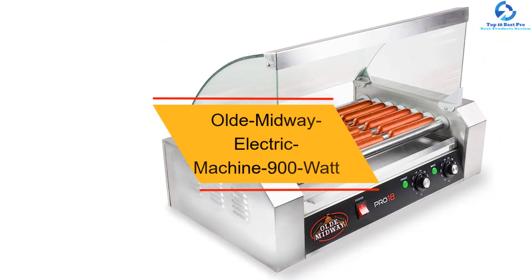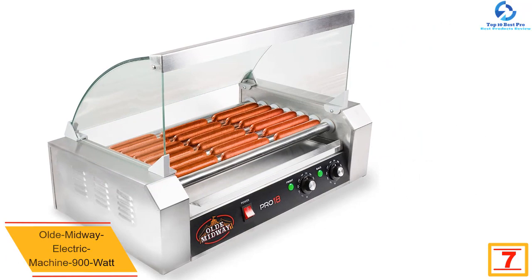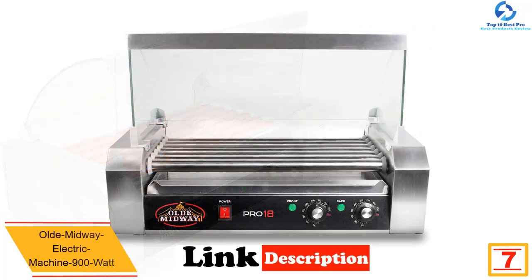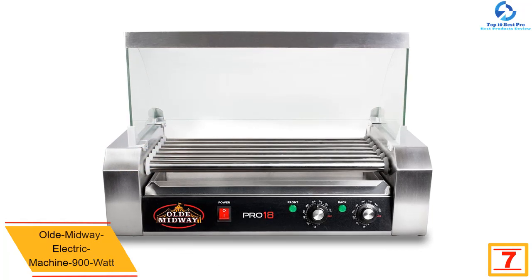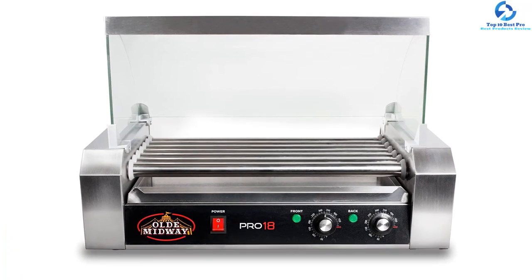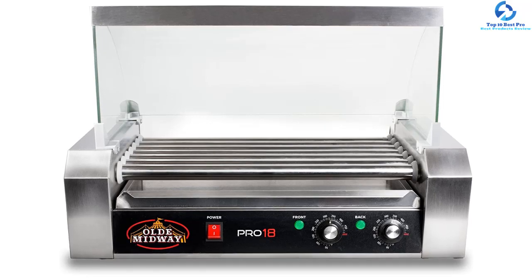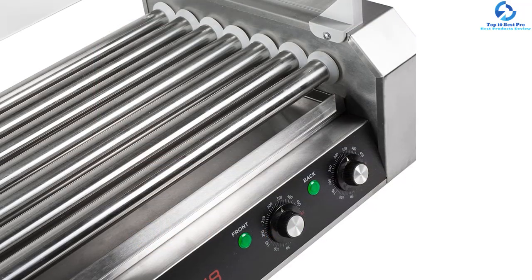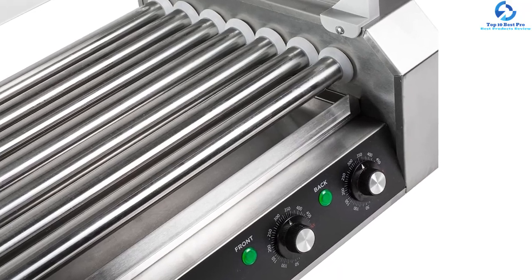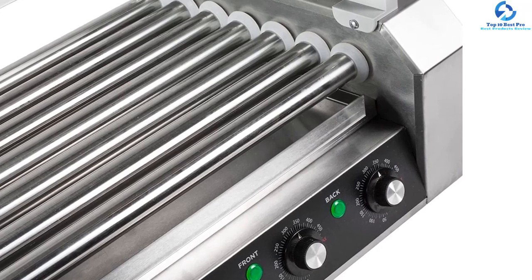At number seven, we have the Old Midway Electric Machine 900 watt. This is a commercial grade hot dog cooker constructed of stainless steel. The griller has seven non-stick rollers that can heat up to 18 hot dogs, and you can even cook sausage and taquitos with it. With dual temperature controls, you can set the temperature as needed. The drip tray is detachable for easy cleaning, and it has non-skid rubber feet and a built-in safety switch.